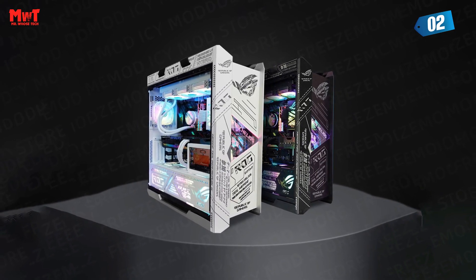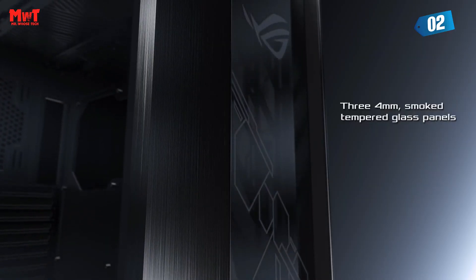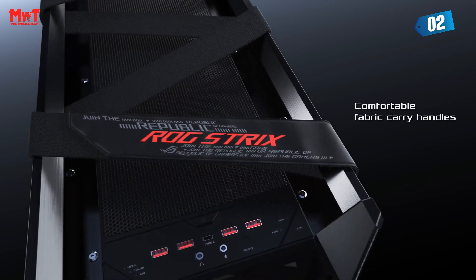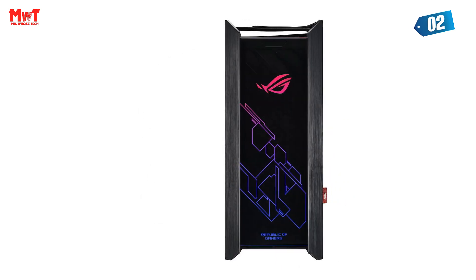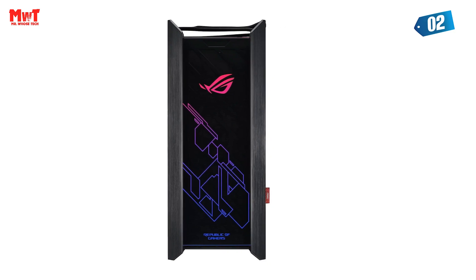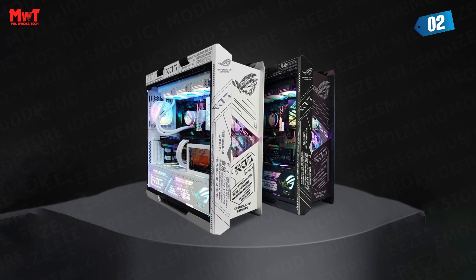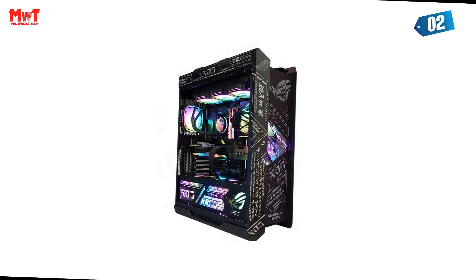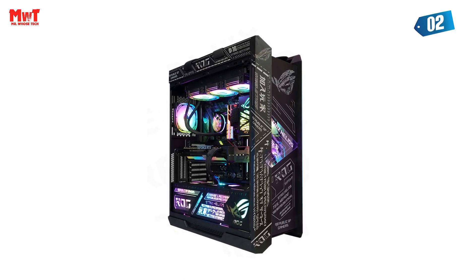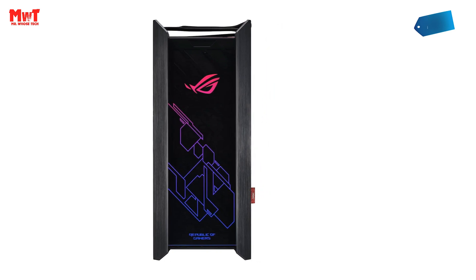For liquid cooling enthusiasts, the Asus ROG GX-601 is custom liquid cooling ready, featuring a water pump and reservoir mounting bracket for easy installation. It supports radiators up to a massive 420mm in length and 90mm thick — paired with high-performance fans, you can push your system to its limits without breaking a sweat. For graphics cards, you can go big with up to two vertically-mounted GPUs, or opt for three horizontally-mounted graphics cards using the seven expansion slots. The choice is yours.